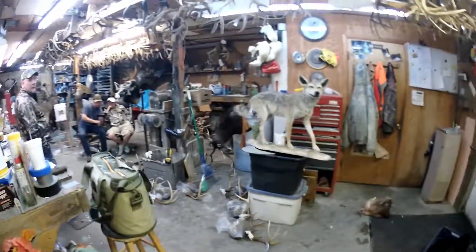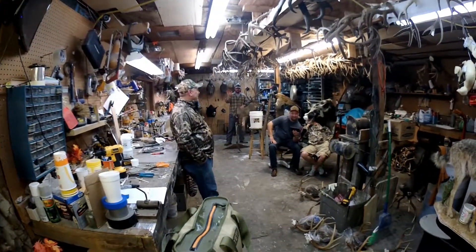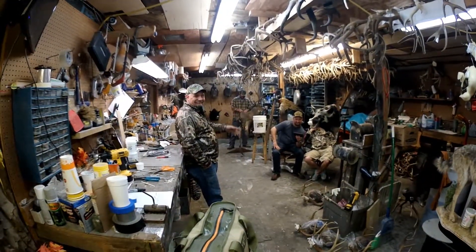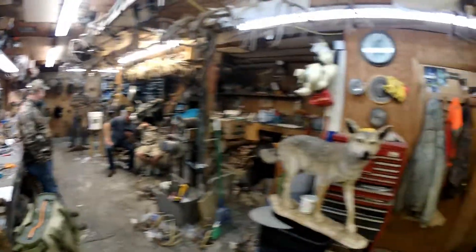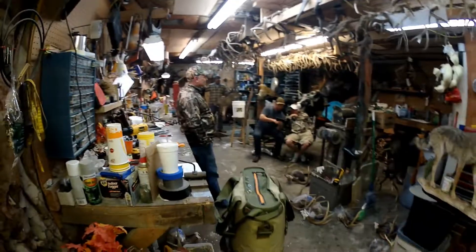Look at this bear on a pedestal here. Let me take you back and let you see Evan. Wave at the camera. That's top notch right there — he's sewing up a muley. Looks like y'all got plenty of work to do here. Plenty, plenty.